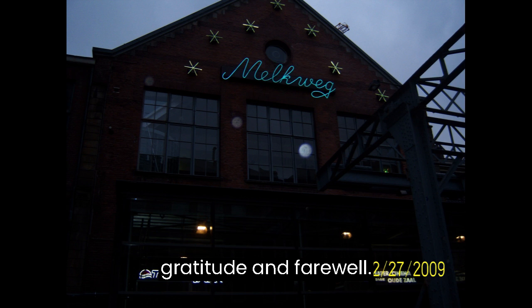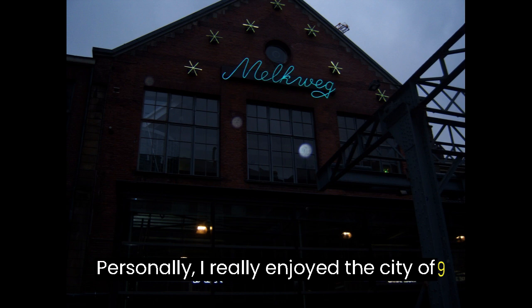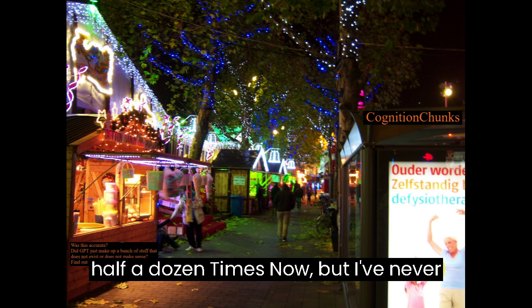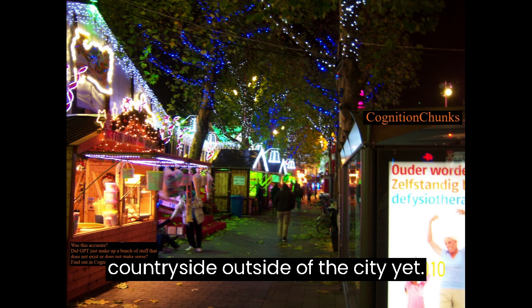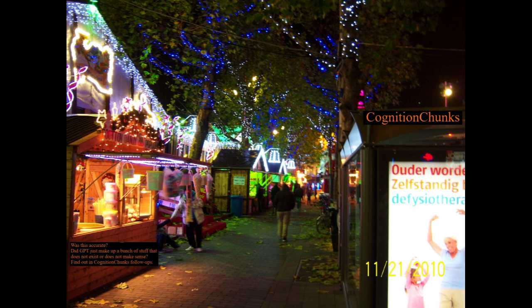Content includes Goedenacht en Dankjewel voor alles (Good Night and Thank You for Everything). Personally, I really enjoy the city of Amsterdam — I've visited nearly half a dozen times now, but I've never made it to the greater Netherlands countryside outside of the city yet. I was actually accepted at University of Amsterdam for computer science, but I had already accepted elsewhere by then. I currently only know a few polite words, but I'm hoping to fix that with more videos like this.